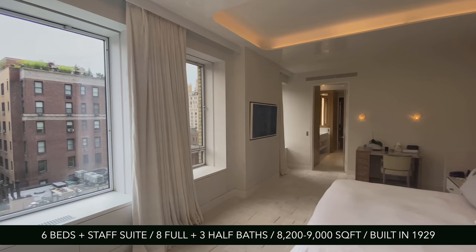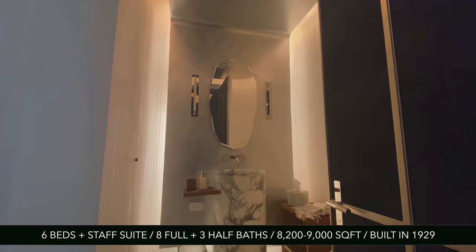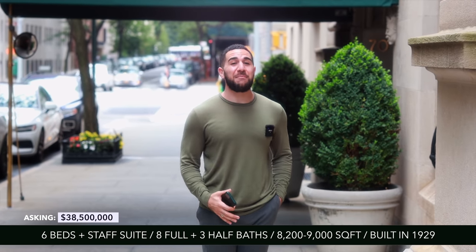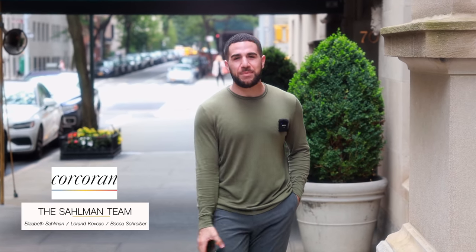It has seven bedrooms, eight bathrooms, three half bathrooms, built in the early 1900s, and it's asking $38.5 million. I'd like to give a quick shout out to the listing agents for allowing us to do this tour. And on that note, let's head upstairs and check it out.